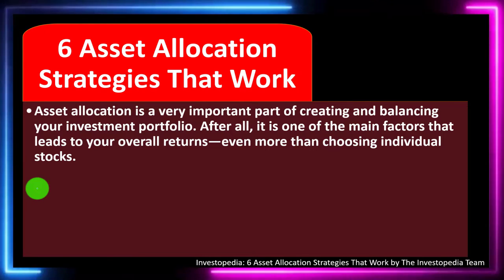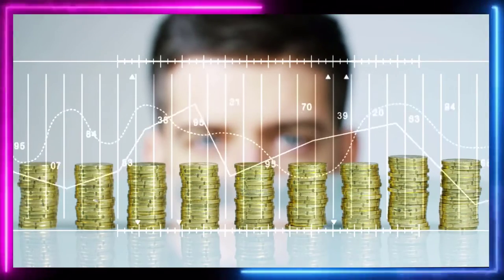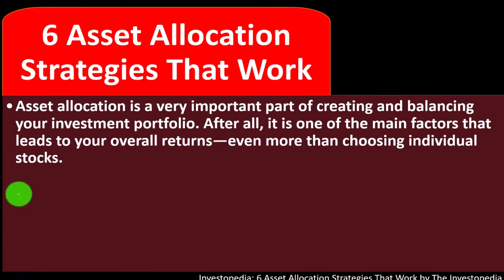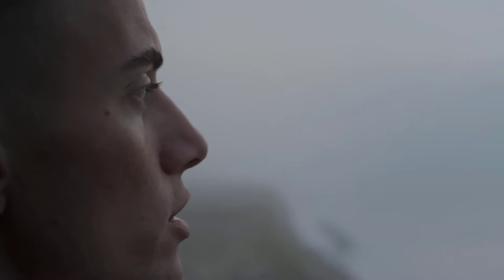In prior presentations, we've been taking a look at investment goals, investment strategies, and types of investments. Keeping that in mind, we're now looking at six asset allocation strategies that work. Asset allocation is a very important part of creating and balancing your investment portfolio. It is one of the main factors that leads to your overall returns, even more than choosing individual stocks. So we want to think about our time horizon, what we are saving for, what's the goal, and putting in the strategy, which will include diversification and asset allocation.